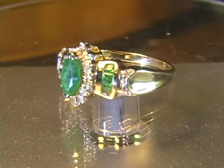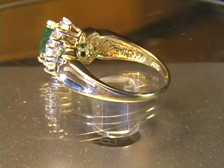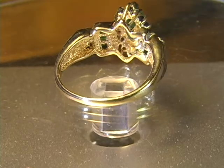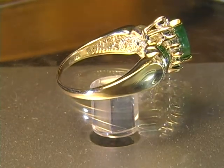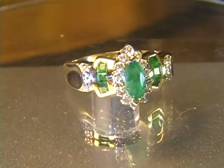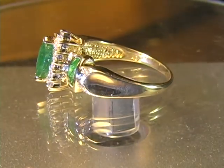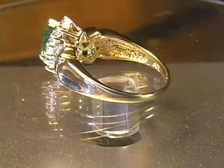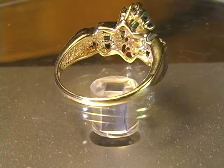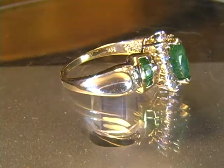Folks, here is a beautiful, beautiful emerald ring — Colombian emeralds and diamonds, 18 diamonds. Marquee cut Colombian emerald in the middle, princess cut, three on each side, six of them Colombian emeralds.